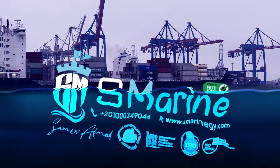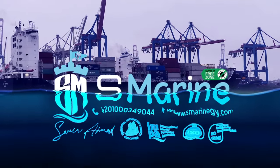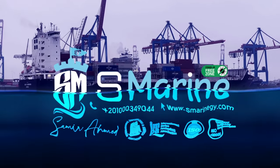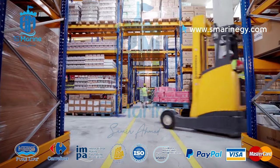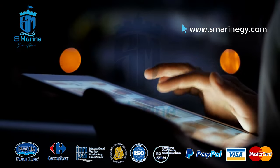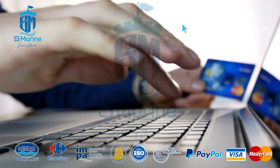Welcome to S-Marine Egypt Ship Supply. We have been awarded ISO 9001 and ISO 45001 certifications. Real cheap market price for just 20% handling fee. Choose from our online store and pay by cash on delivery, PayPal, or by credit card.